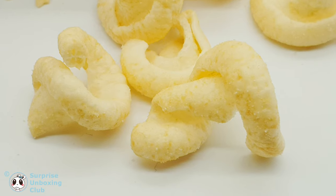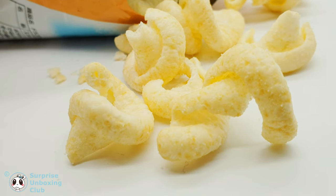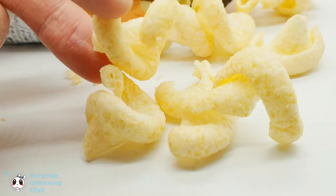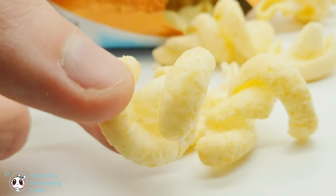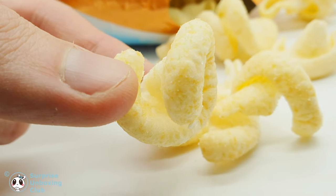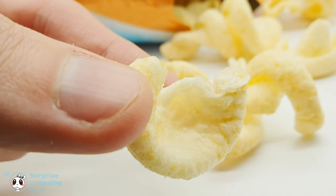Let us open the pack and get them out. The chips look like curly fries. These are potato chips with soya and butter flavor.